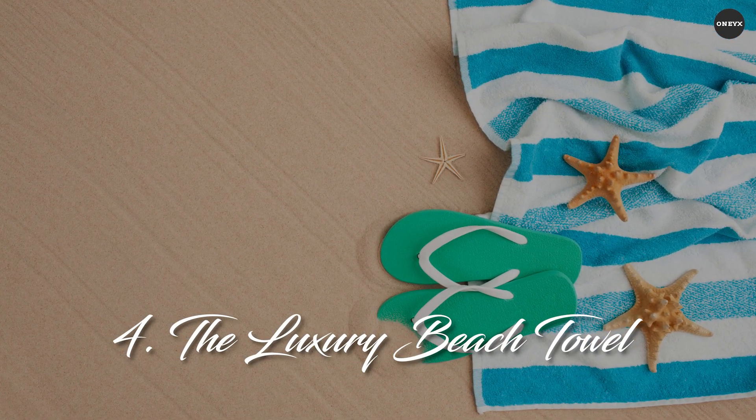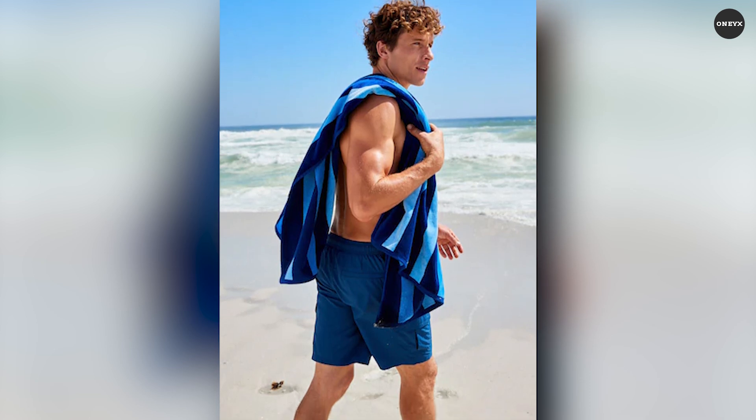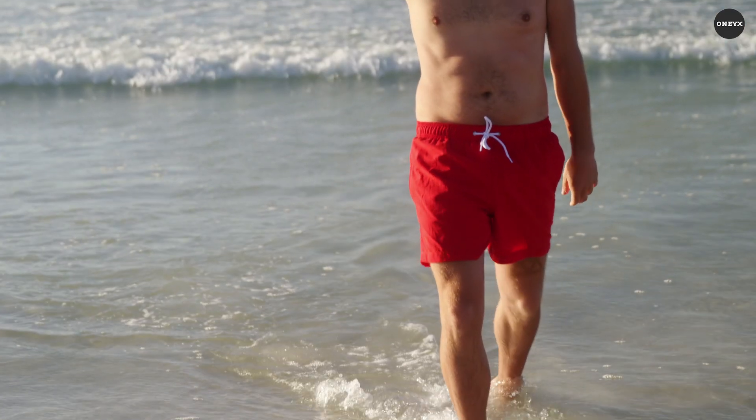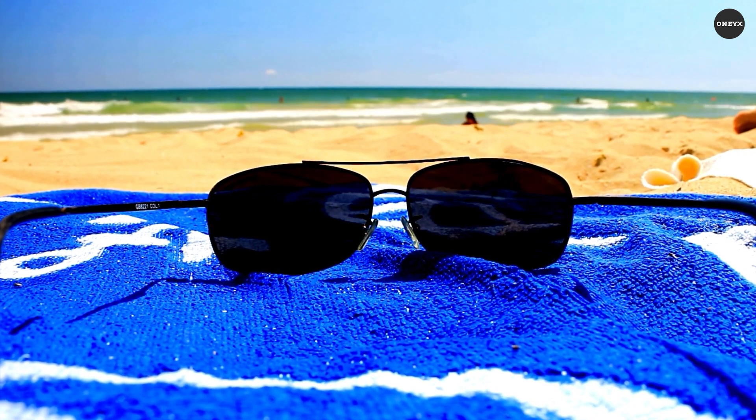The luxury beach towel — after a refreshing dip in the ocean, wrap yourself in the luxurious embrace of a high-quality beach towel. Imagine stepping out of the water and onto a soft, absorbent towel woven from the finest Turkish cotton.